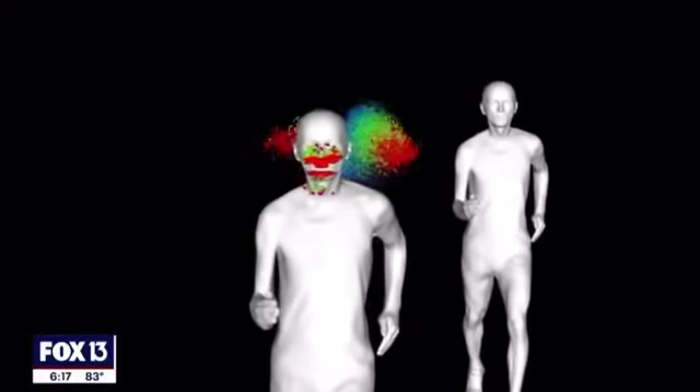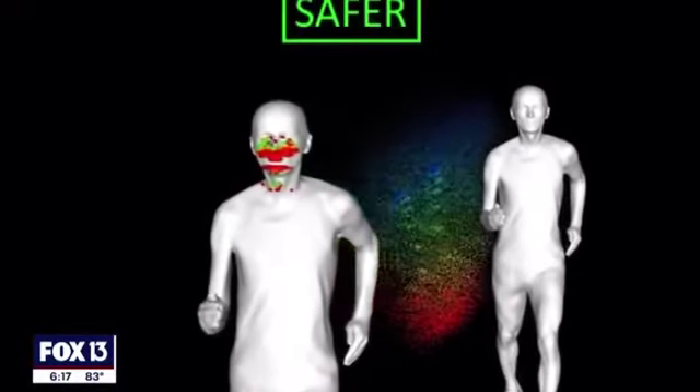The study says the droplets can evaporate quickly, but humidity plays a large role. It depends on the humidity outside — if you're in a very humid environment, it takes much longer for these droplets to evaporate.